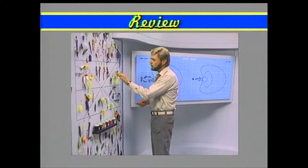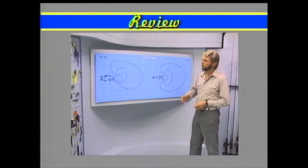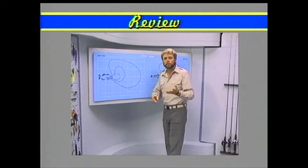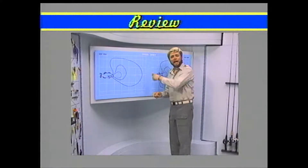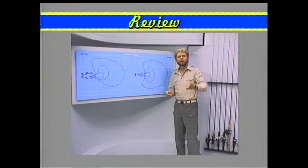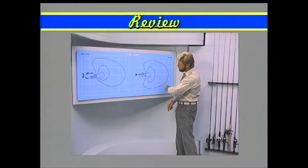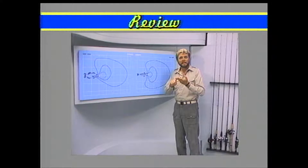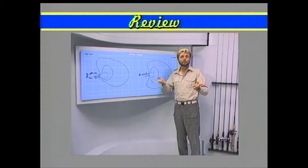That theory is called the strike zone concept. There's an area around the bass that if you make the right presentation with the right lure, he's going to hit it. The size of that area is determined by the fish's activity. When they're aggressive and active, that strike zone is pretty big — fishing's easy. When they're not aggressive and inactive, that strike zone is really restricted — fishing's tough. It's just that simple.